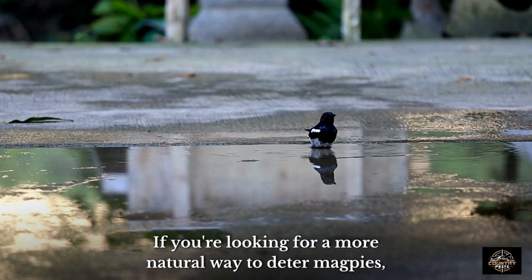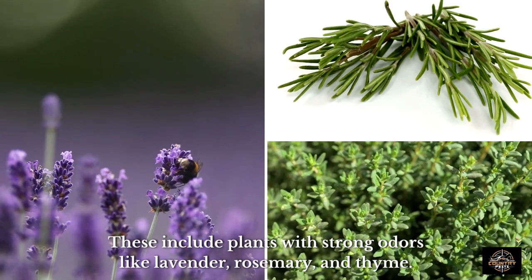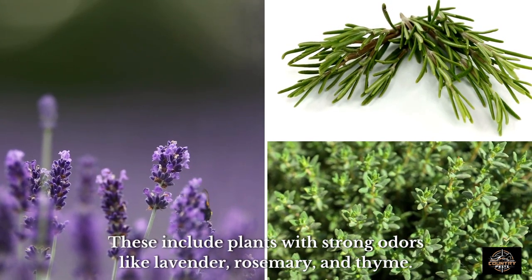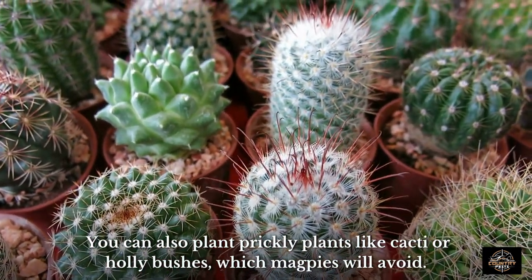If you're looking for a more natural way to deter magpies, there are several plants that these birds don't like. These include plants with strong odors like lavender, rosemary, and thyme. You can also plant prickly plants like cacti or holly bushes, which magpies will avoid.